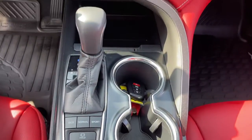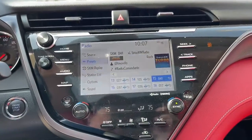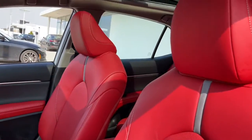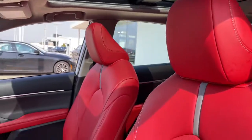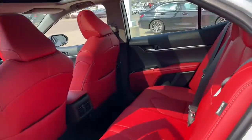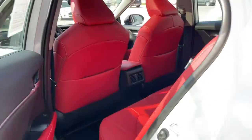The following are some of this vehicle's highlighted options: Panoramic Roof, Keyless Entry, Heated Driver Seat, Sunroof, Satellite Radio, Remote Engine Start, Power Passenger Seat, Lane Keeping Assist, iPod, MP3 Input, Heated Mirrors.